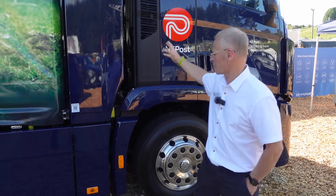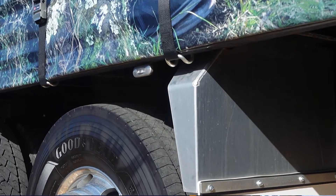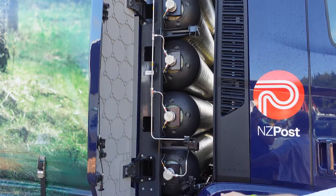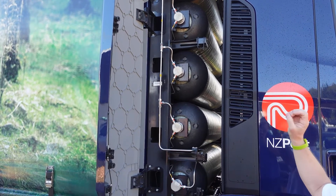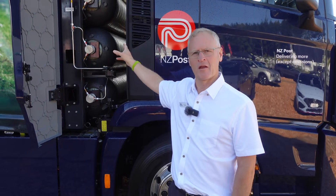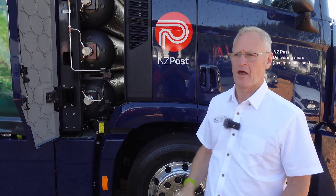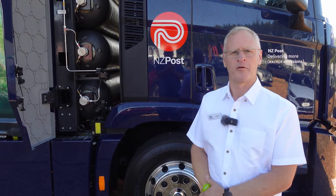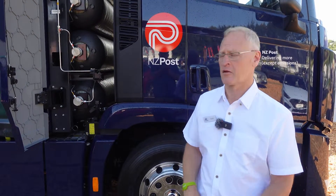I'll just show you in here — one of the things that is very different is we've got some hydrogen storage vessels behind here. These are a carbon fiber tank arrangement. The fuel is pumped in at 350 bar, which gives us around about a 400 kilometer range at a 40 ton combined mass. So very efficient packaging.